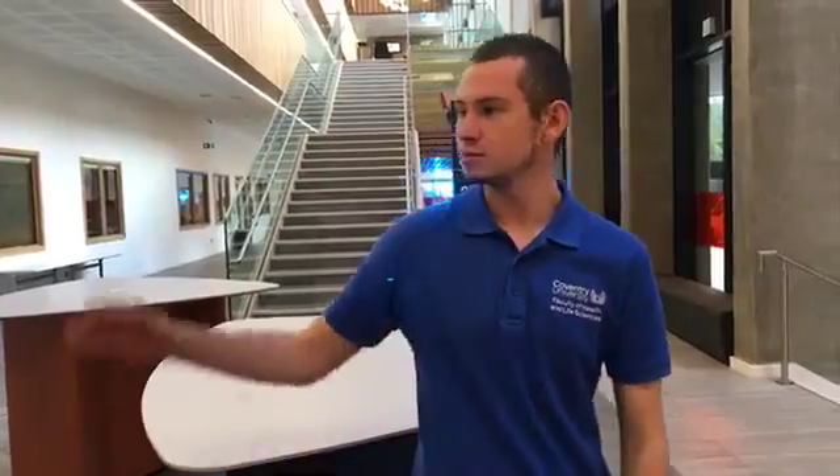Hello and welcome to the new Science and Health building, home to all our HLS courses. This is the main atrium of the new building. To my right we've got the Starbucks cafe, which will be opening when the new build opens on the 2nd of October. And we've also got a new entrance to our sports centre to my left.